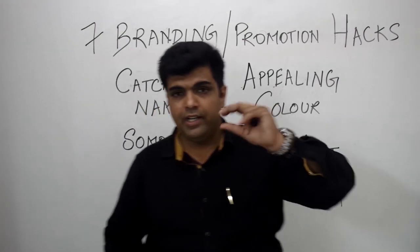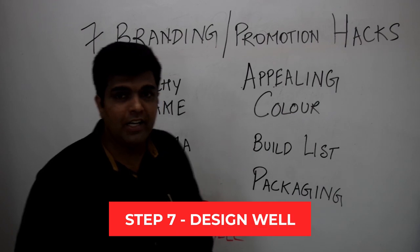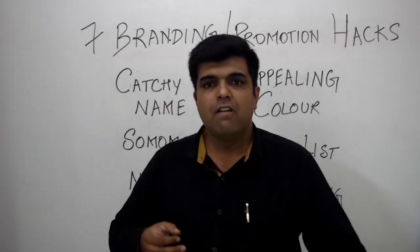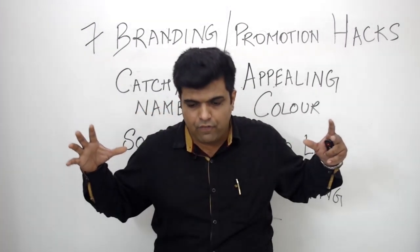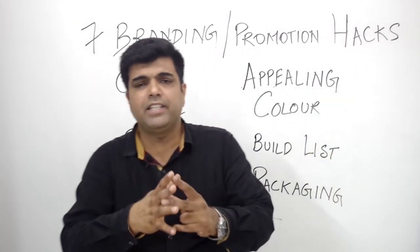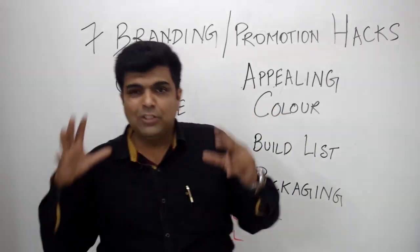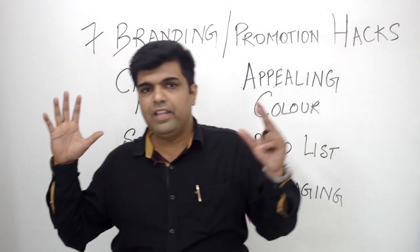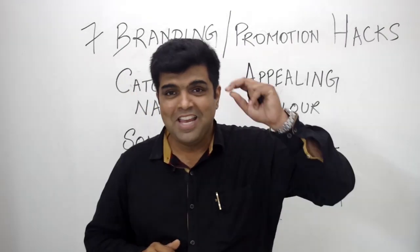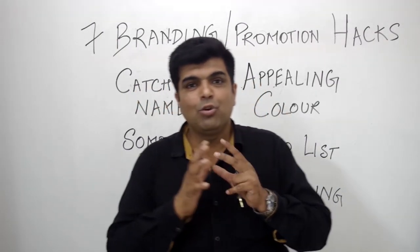The seventh hack — and I've specially written it in red — is design. You should design your place in such a manner that the experience of a customer coming in, having food, and leaving is very pleasant, congruent, and comfortable. Once you design the place nicely with the right elements in place, your restaurant will be unstoppable — your cash registers will not stop ringing and you'll have a successful, profitable food business.